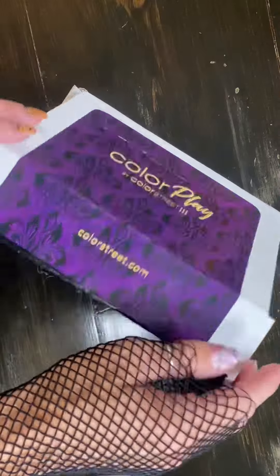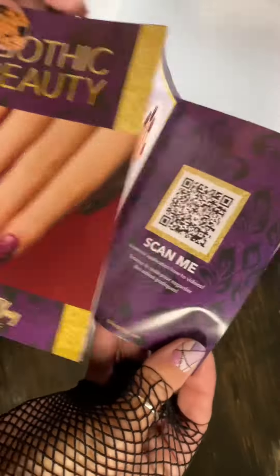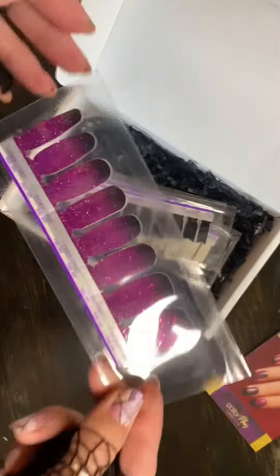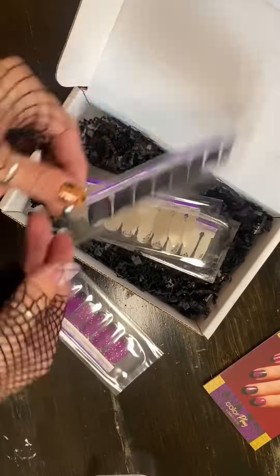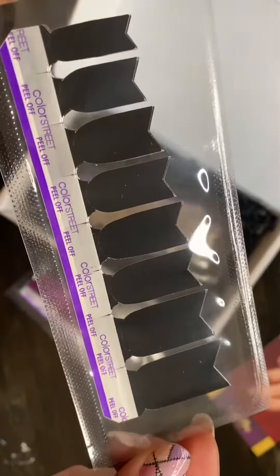Spooky season has officially arrived, and so has this gem — our gothic beauty October box, full of all sorts of mysterious magic. One of my favorites by far: let's take a peek at Shadow Sisters. Listen as they whisper tales of forbidden love with this black to dark raspberry gradient glitter.